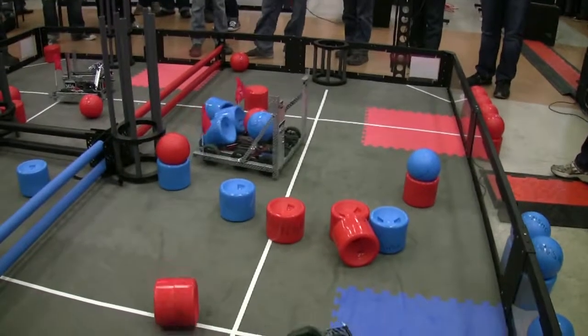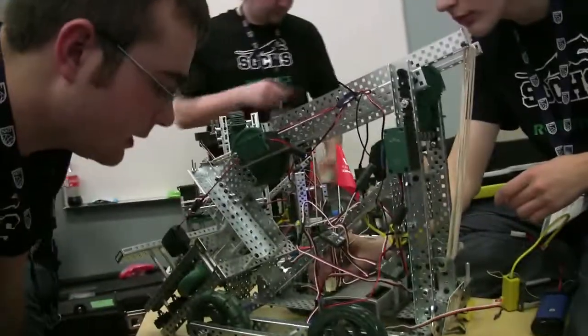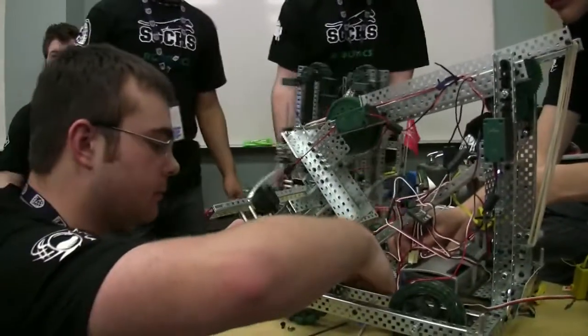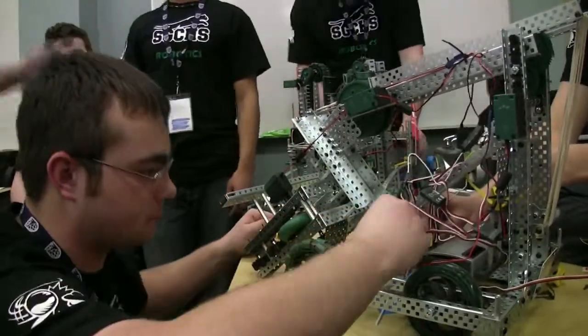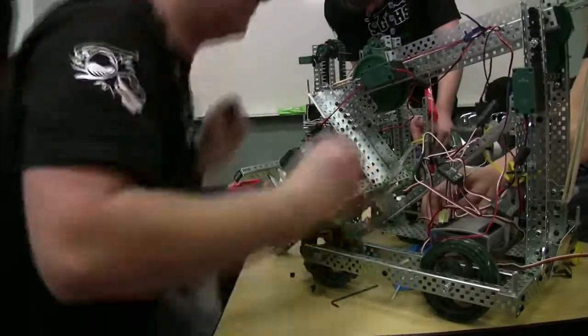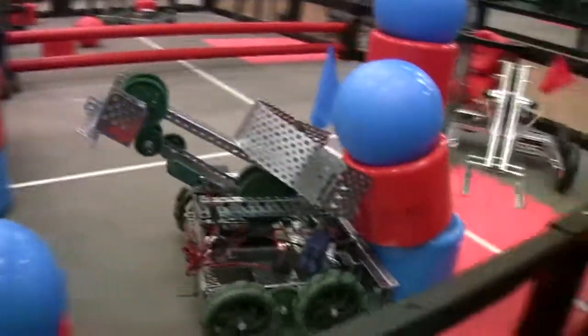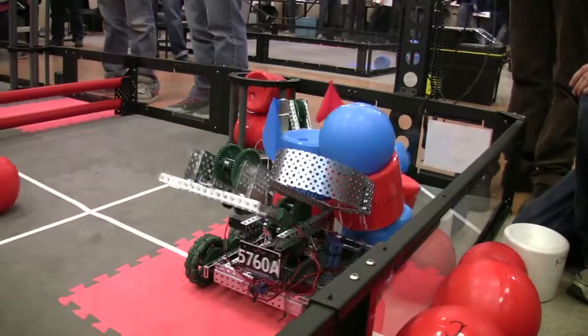Every year the competition changes the objective and the game. The field itself — the 12x12 field — stays the same, but the actual game pieces inside, as well as the gates and fences inside, all that changes from year to year. So each year they come up with a new game that requires a different robot or a different strategy to win.